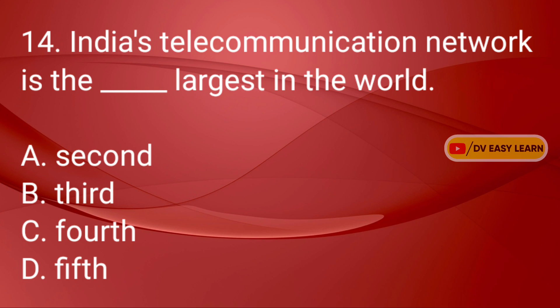Q14: India's telecommunication network is the dash largest in the world. Correct answer: Third.